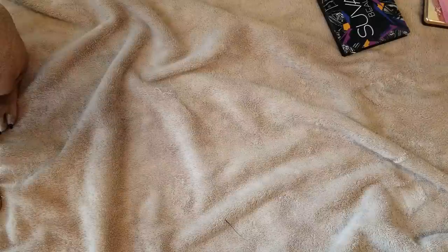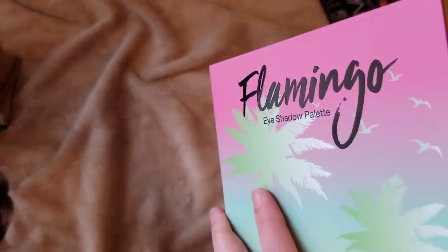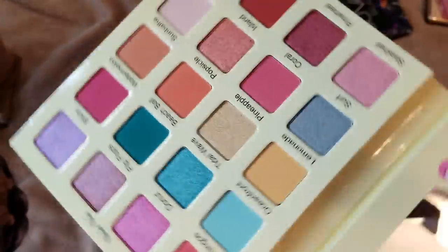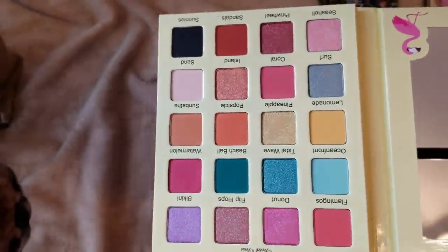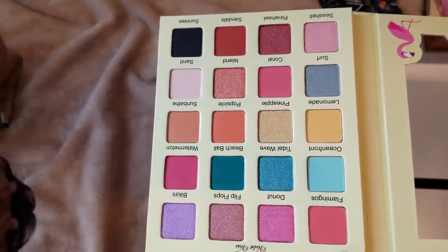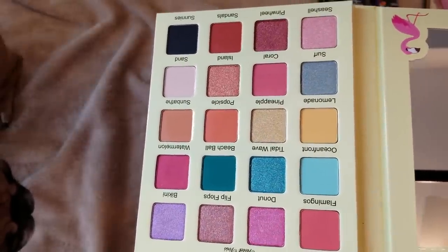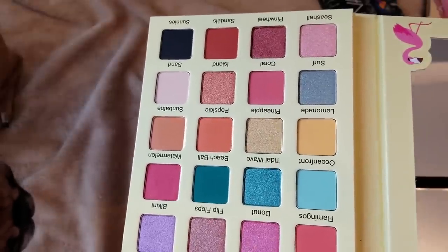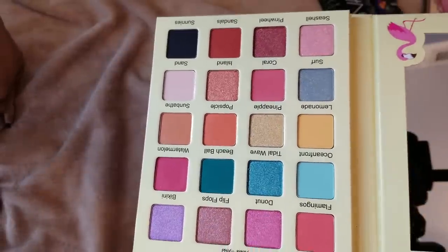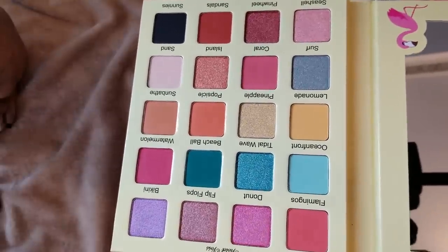Their shimmer shades are gorgeous so I will keep that one since I just got it. The last Violet Voss palette I picked up during the Black Friday sale is the Flamingo palette that released earlier this summer. I was going to jump on it when it first released, but looking at the shades more I was like they're very bright and not something I usually wear. I knew it would go on sale eventually, so I'm glad I waited and now I have it in my collection to try out some more bold colorful eye looks.